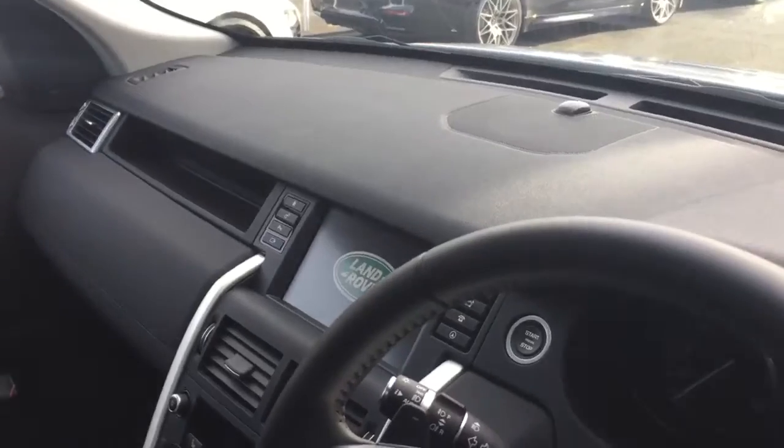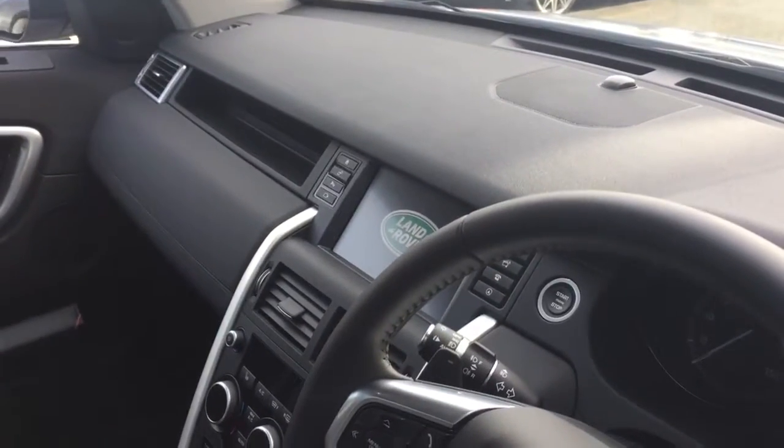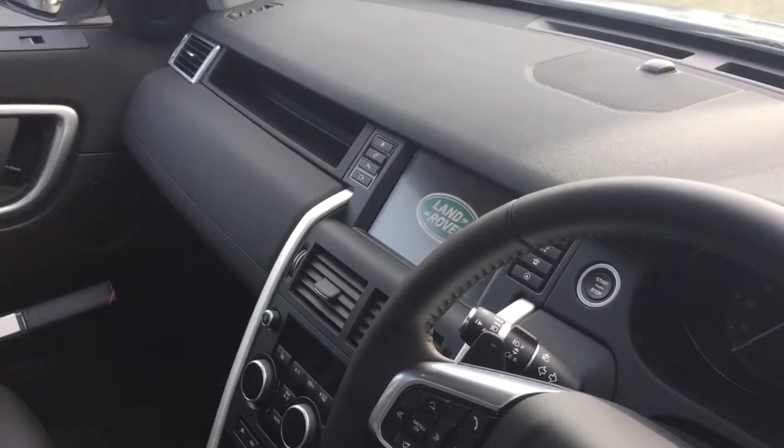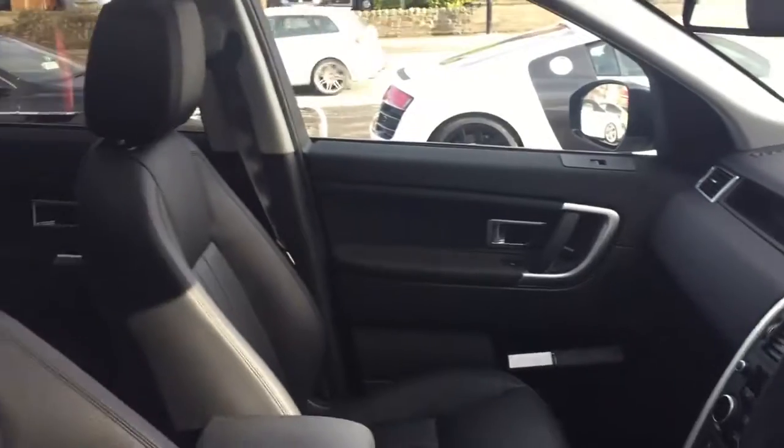There are some nice options on the centre console. The car comes with Bluetooth, navigation, and DAB radio. It also has a reversing camera and parking sensors.